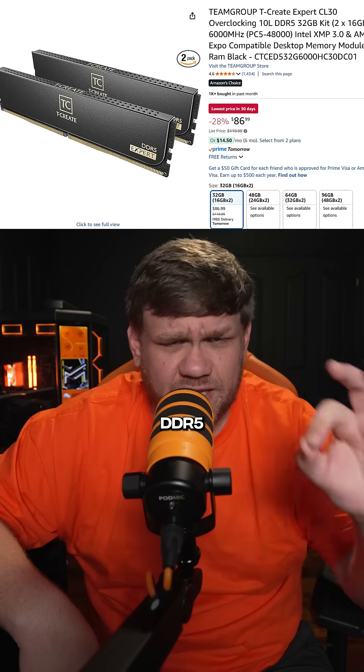For RAM, this T-Create RAM is DDR5, CL30, 6,000 megatransfers per second, only like $87.